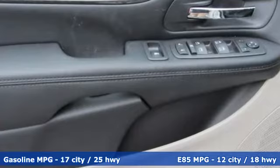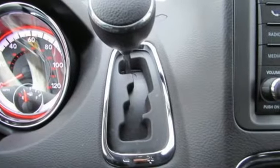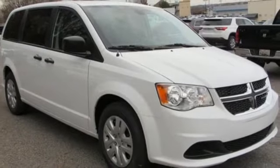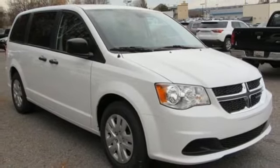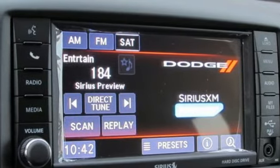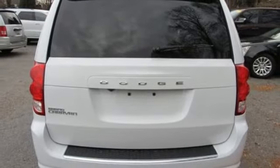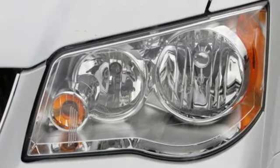You'll look forward to every drive with features like these: streaming audio, power heated mirrors, dual zone climate control, auto dimming rearview mirror, wireless phone connectivity, manual tilting steering column, multi-speed automatic transmission, rear lip spoiler, gas pressurized shocks, and V6 engine.